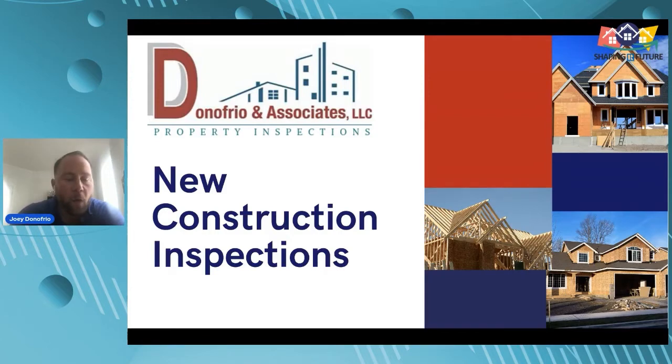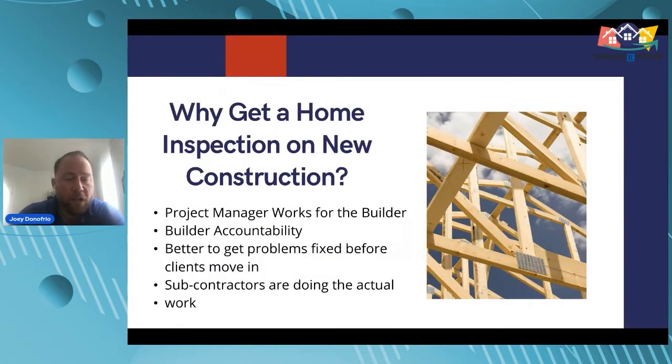One of the biggest things I hear is: why do I need an inspection on new construction? Well, like any house, whether it's new or old, there are issues. Why get a home inspection on new construction? The project manager works for the builder, so there's a builder accountability issue. It's better to get problems fixed before clients move in. Project managers are managing many projects — they're more salespeople now, selling you features of the home.